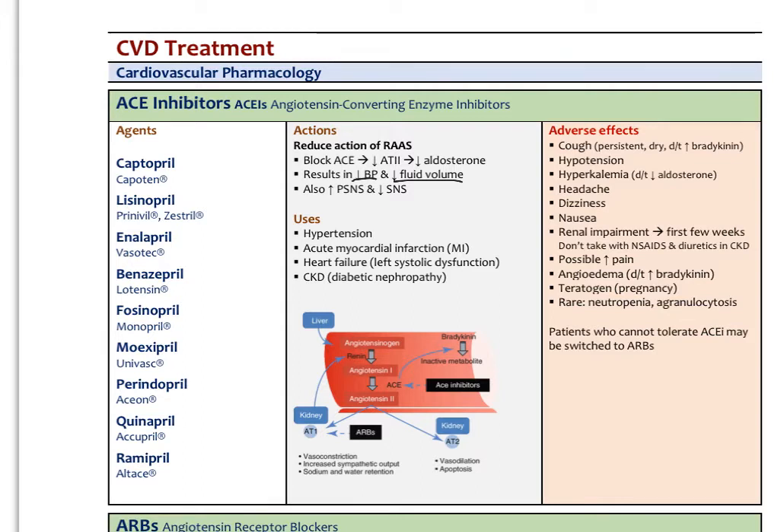ACE inhibitors also increase the parasympathetic nervous system and decrease the sympathetic. This may explain why we see in many studies that ACE inhibitors have a very protective effect on long-term outcomes — in diabetic patients with high blood pressure, kidney disease, renal artery disease, and chronic kidney disease from diabetes or high blood pressure. ACE inhibitors have a very protective role there as well.